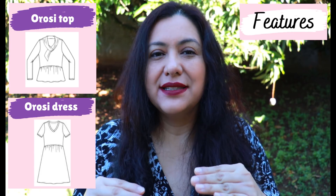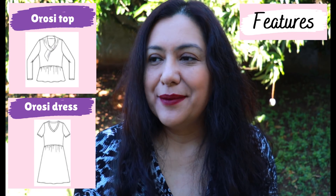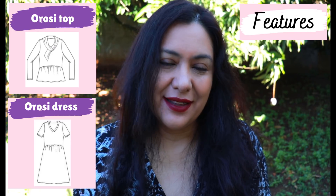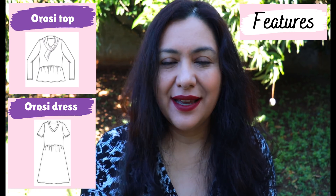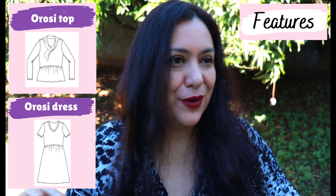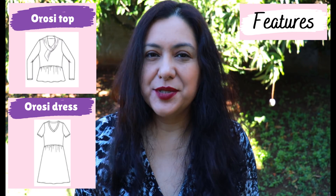I really like that design feature. The gathers sewn onto the skirt or peplum hang differently when they come a little higher than the waist — they just skim over the tummy. I have reservations with gathers, but whenever I've made something with gathers that Kennis designs, I know she puts a lot of thought into where they're placed, how much gathering there is, and how it's going to look on the body.